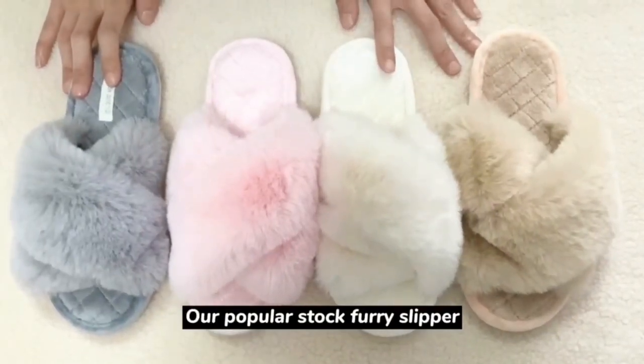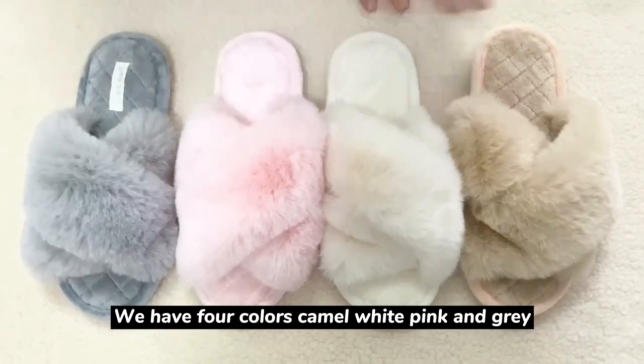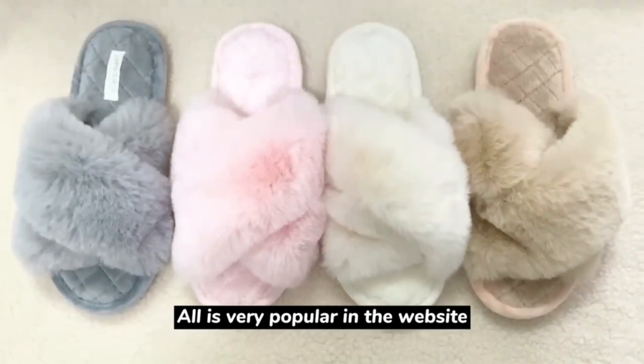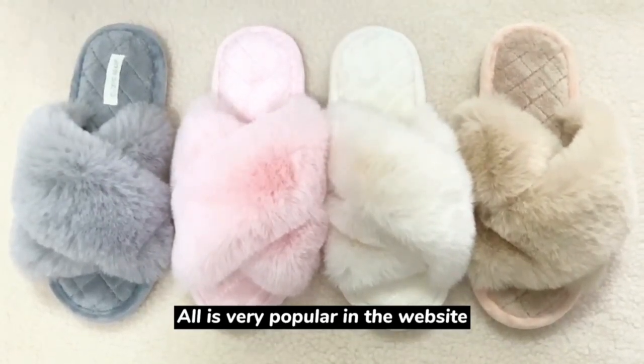Our popular stock forest sleeper — we have four colors: camo, white, pink, and gray. All are very popular on the website and Toesie side.